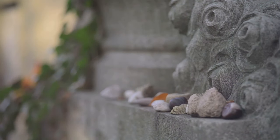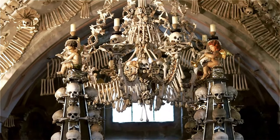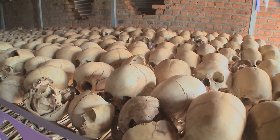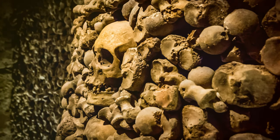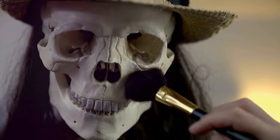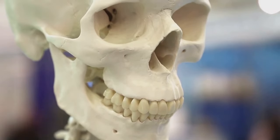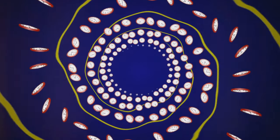Hallstatt is full of surprises, even in its graveyards. Beneath St. Michael's Chapel lies the Hallstatt ossuary, or bone house. The walls are stacked with human bones — over 1,200 skulls, each decorated. It's both unsettling and strangely beautiful. Limited burial space led to the tradition of exhuming and painting bones. Families gathered to paint skulls, honoring their loved ones. This tradition, practiced from the 12th century to the 1970s, reflects Hallstatt's view of life and death — death was part of the life cycle, acknowledged and embraced.